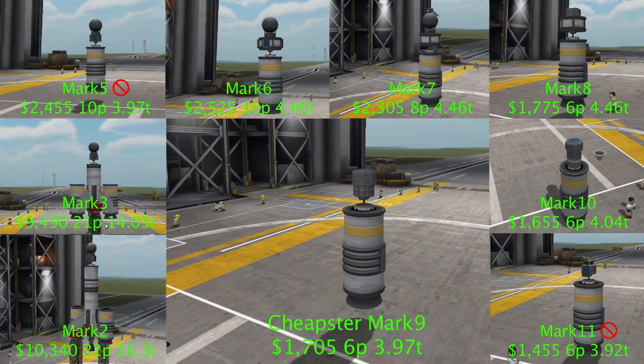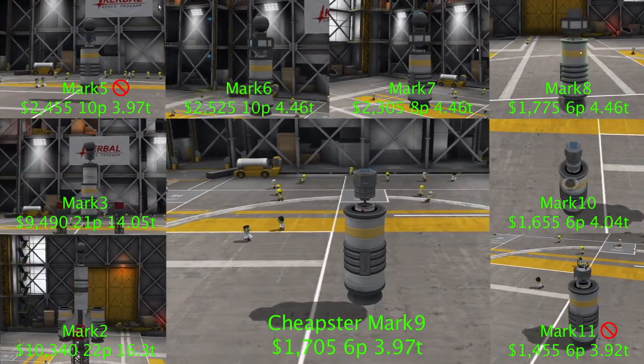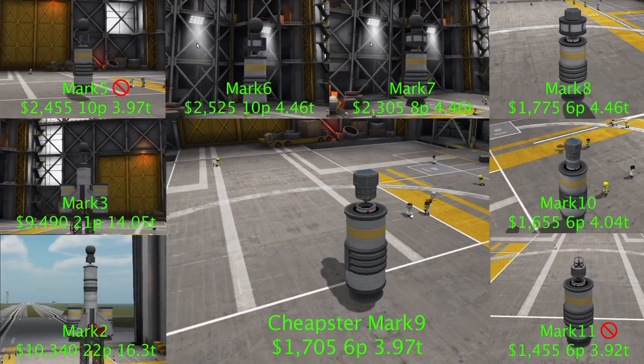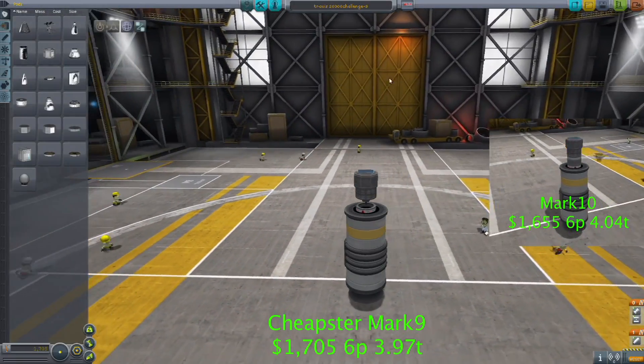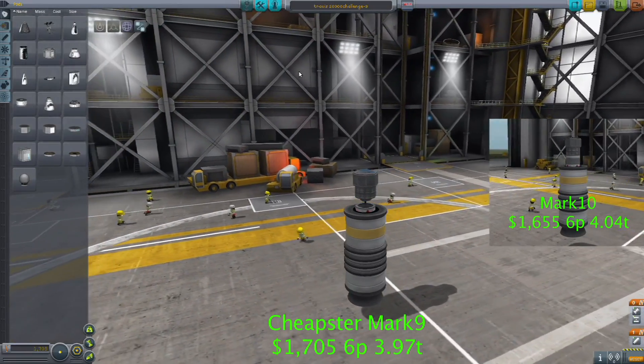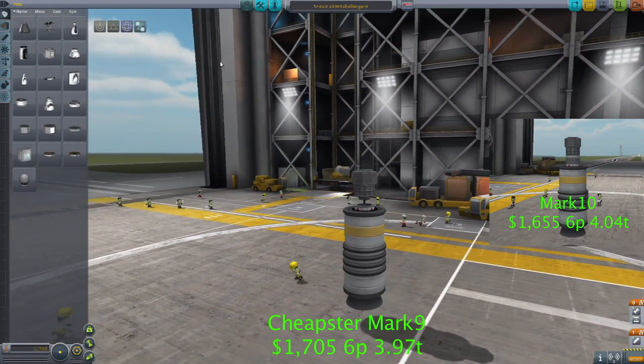This got our engineers thinking: how cheap can we make a craft that can get into orbit? After several iterations, our engineers settled on two possible choices, the Cheapster Mark 9 and Mark 10. Both models included a probe with a second stage engine and used the RT-10 solid fuel booster for their primary stage.